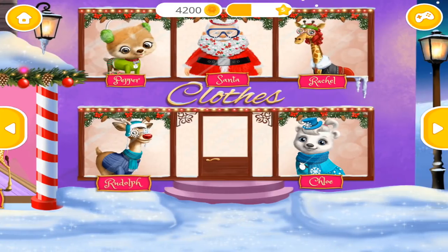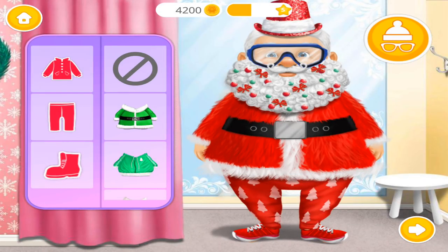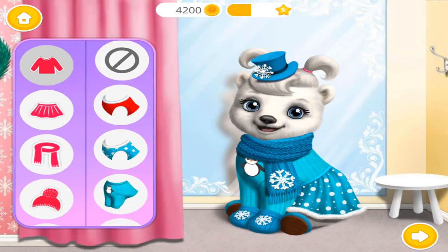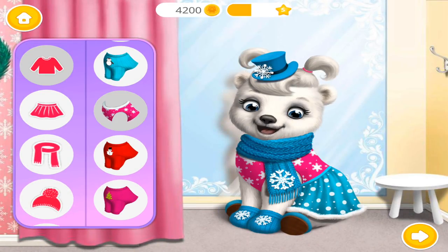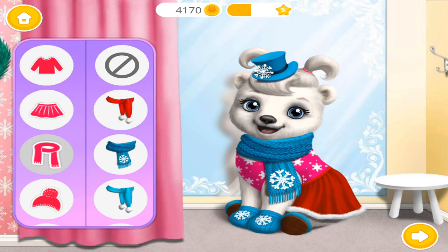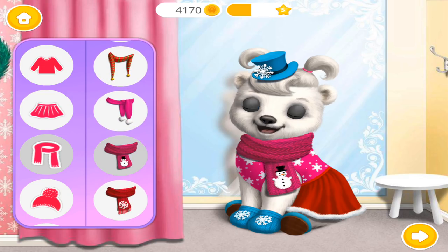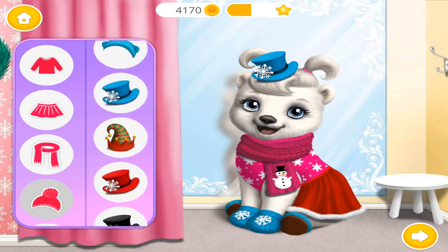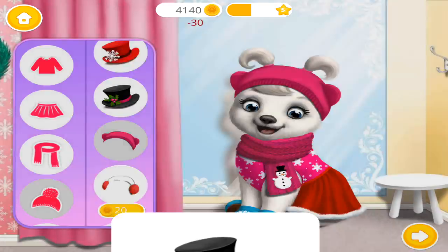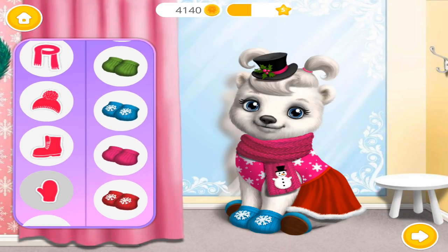Welcome to the Christmas Animal Hair Salon. Ho, ho, ho! Dress me up! Hi! Choose the best outfit for me, please. I look great! You got style! Nice! Gorgeous! Super!